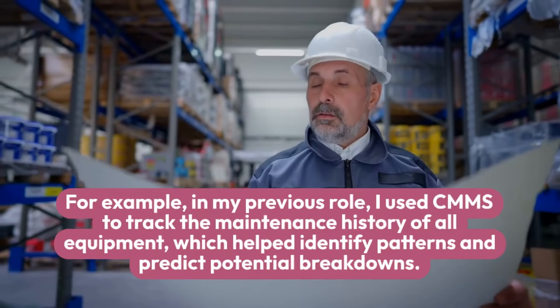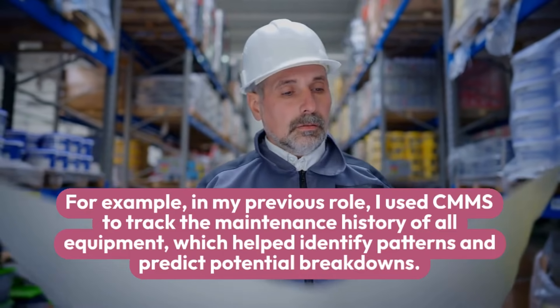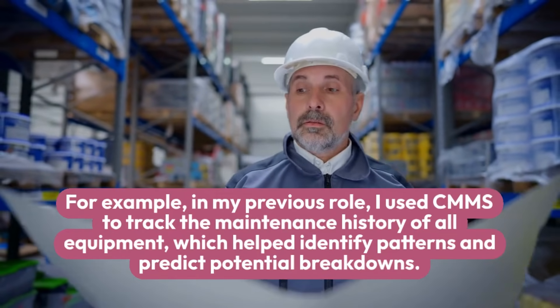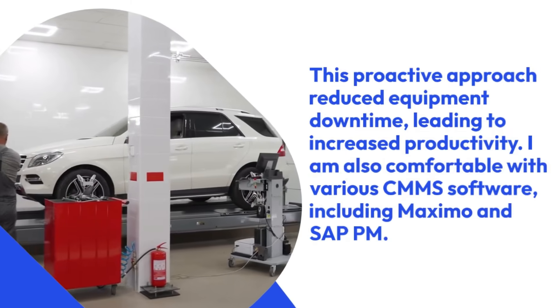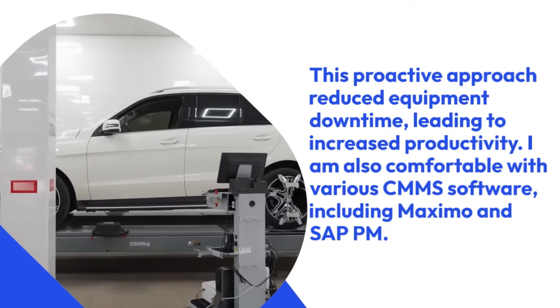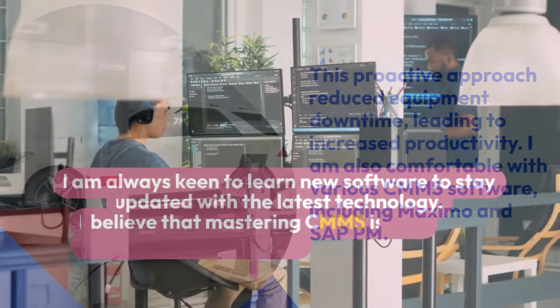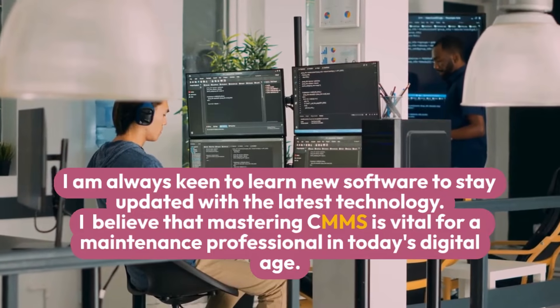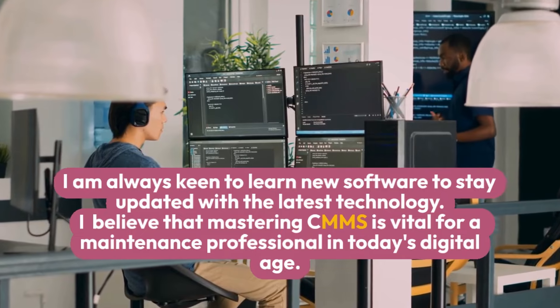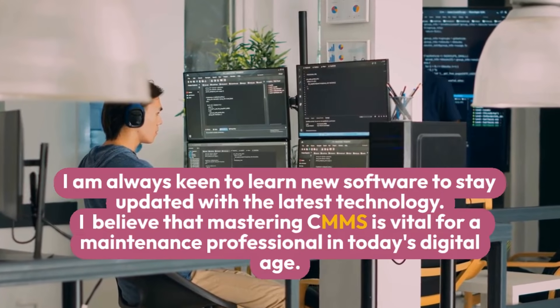For example, in my previous role, I used CMMS to track the maintenance history of all equipment, which helped identify patterns and predict potential breakdowns. This proactive approach reduced equipment downtime, leading to increased productivity. I am also comfortable with various CMMS software, including Maximo and SAP PM. I am always keen to learn new software to stay updated with the latest technology. I believe that mastering CMMS is vital for a maintenance professional in today's digital age.